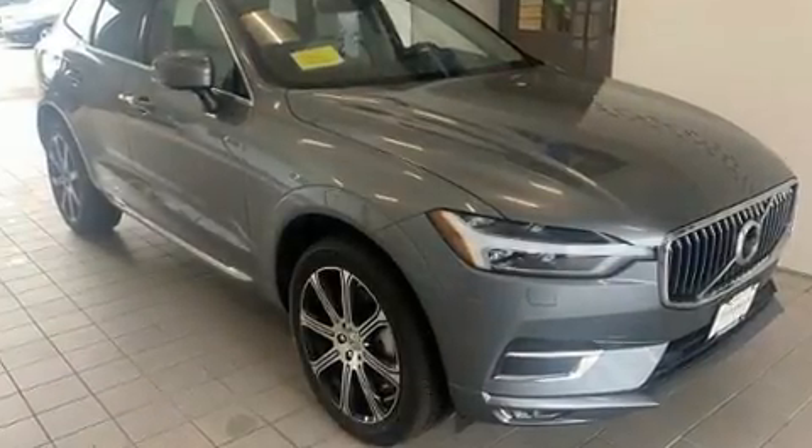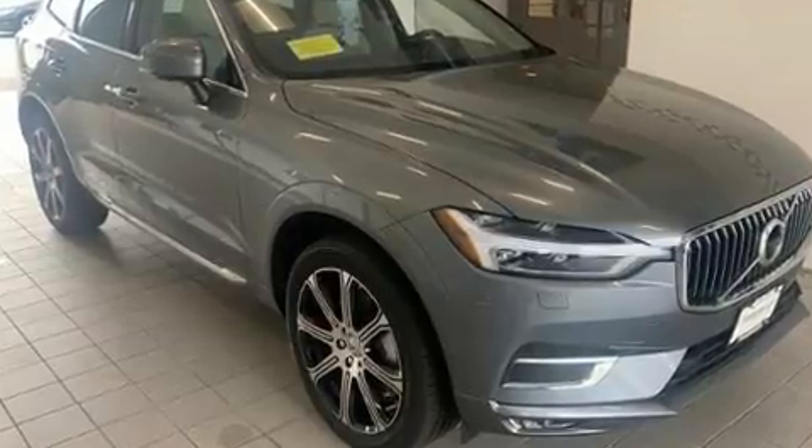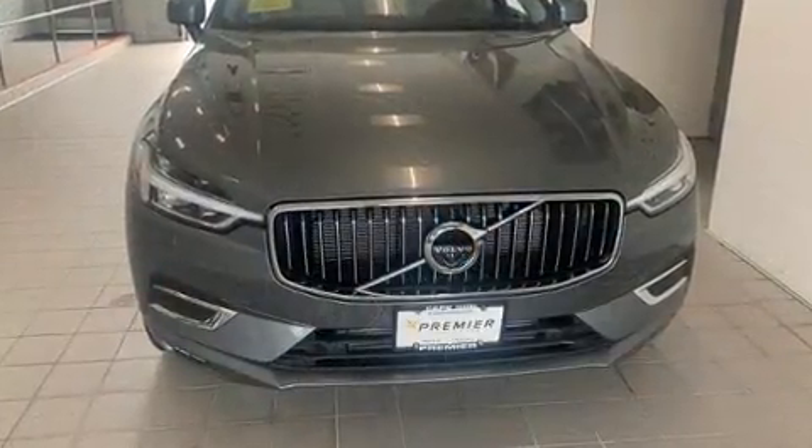Discerning drivers will appreciate the 2020 Volvo XC60. The engine breathes better thanks to a turbocharger, improving both performance and economy.